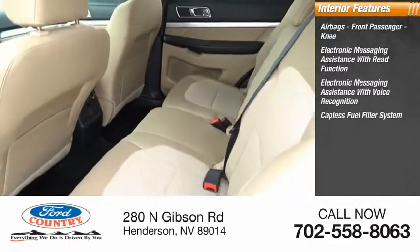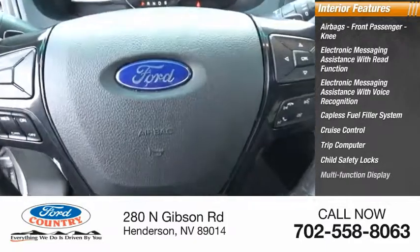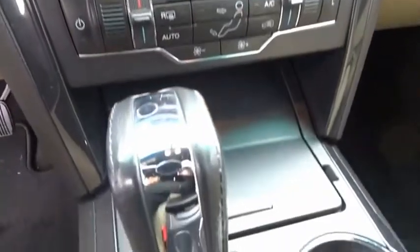Capless fuel filler system, cruise control, trip computer, child safety locks, multifunction display, power windows, and tachometer. Take this vehicle for a spin and see why so many shoppers are now proud owners.